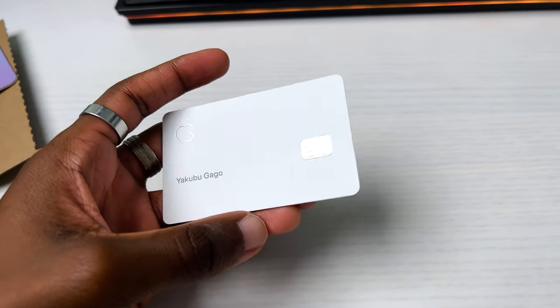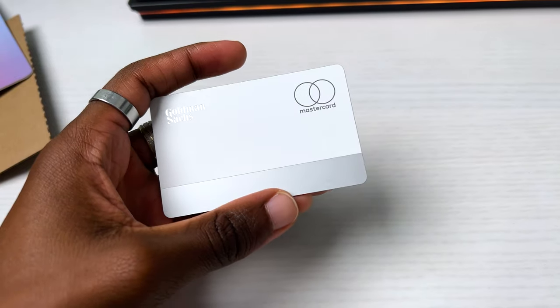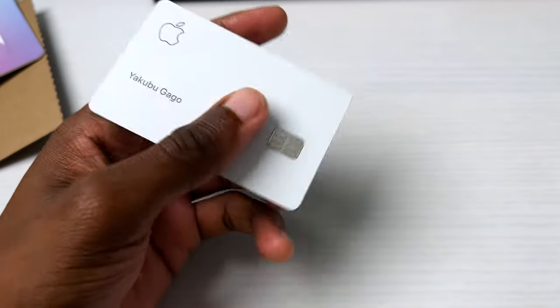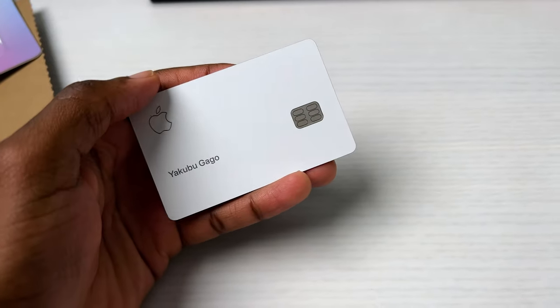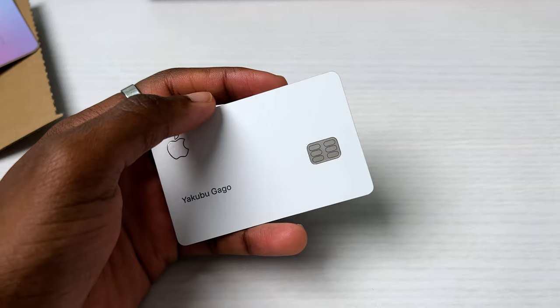What's up everyone, welcome back to my channel. If you're wondering whether it's worth getting the Apple card, or you're just curious about the perks and some cons of having an Apple card, keep on watching because I'm pretty sure you're gonna walk away with some valuable information before you apply — or if you already have the card, this is what you should know.